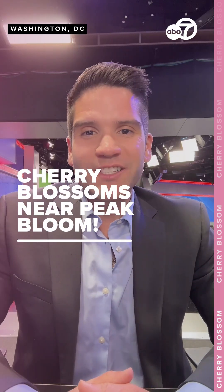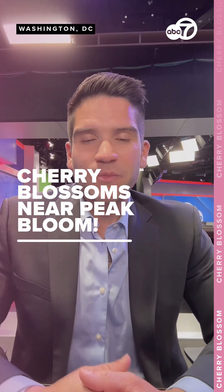Hey everybody, my name is Mark Pena. I'm a meteorologist in Washington, D.C., tracking the cherry blossoms for you, and we've reached stage 5.